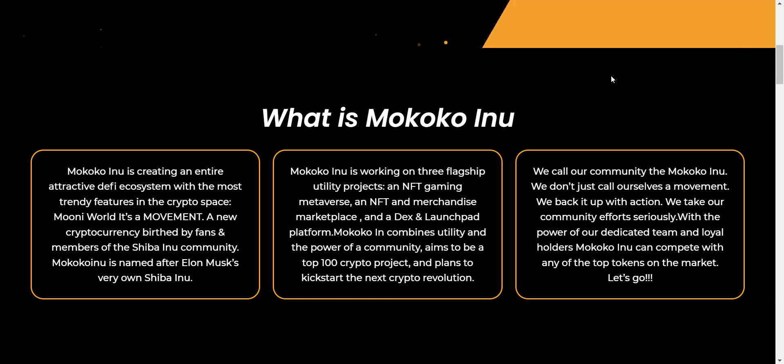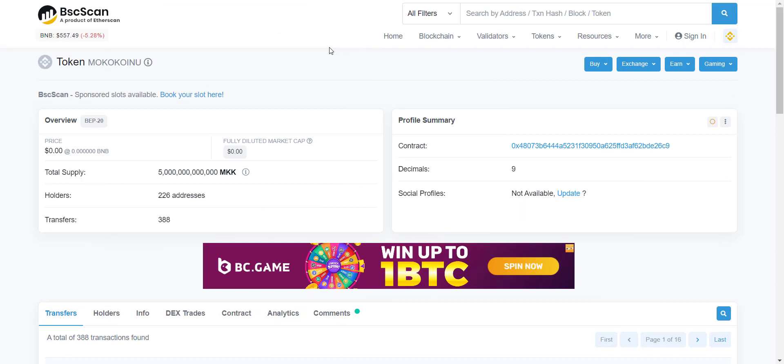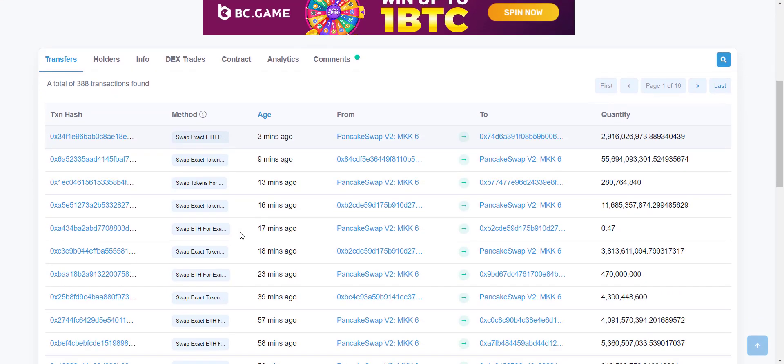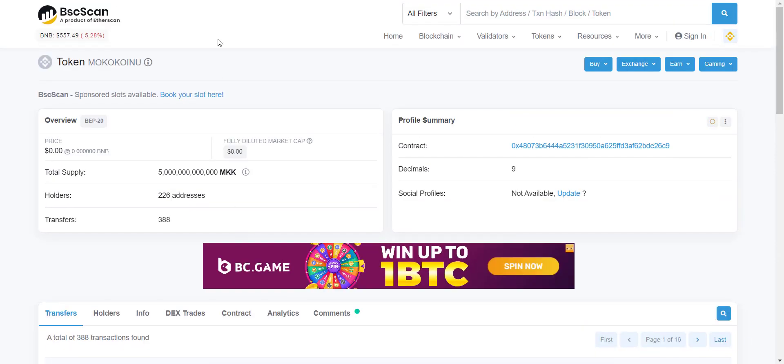Mokoko Inu combines utility and the power of community, and aims to be a top 100 crypto project. Now let's take a look at their tokenomics. Token name is Mokoko Inu, token symbol is MKK. On each and every transaction there will be a total tax of 10%, from which 1% will be added to the liquidity pool, 6% goes to the marketing wallet, and the remaining 3% goes to the holders. They automatically receive a 3% tax airdrop — you don't have to do anything, just buy the token, hold, and watch your balance increase every time someone does a transaction. The more tokens you hold, the more distribution you will receive. From their contract address, total token supply is 5 trillion and total holders are more than 200 and increasing rapidly.